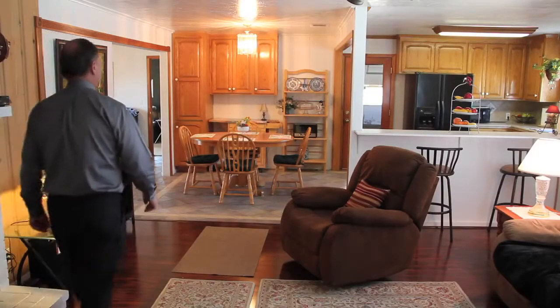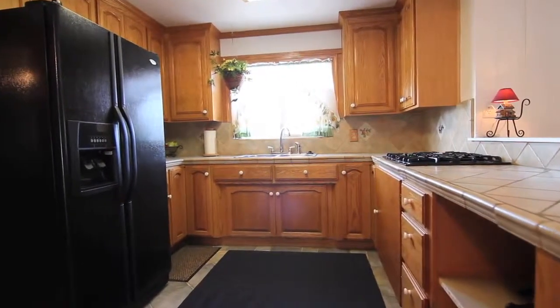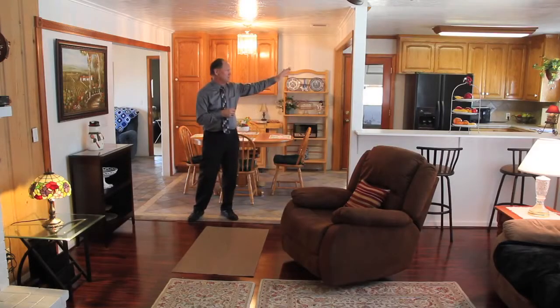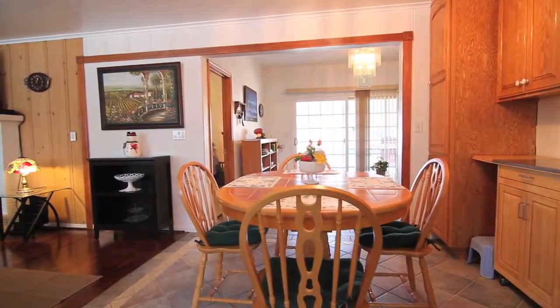The kitchen has been remodeled with the rest of the home, including brand new cabinets, a downdraft stove, tile counters, and a stainless steel sink. I really like the kitchen — it looks out to the front and over the great room. Off the kitchen is a very convenient location of the garage; you just enter from the garage right into the kitchen.